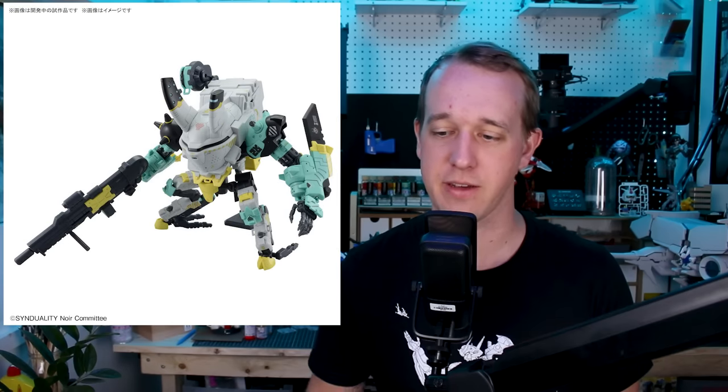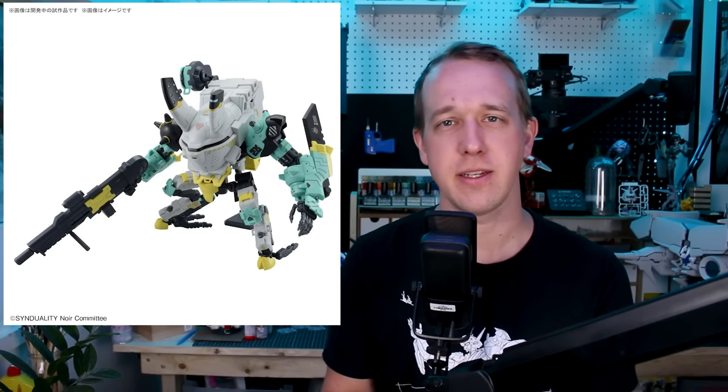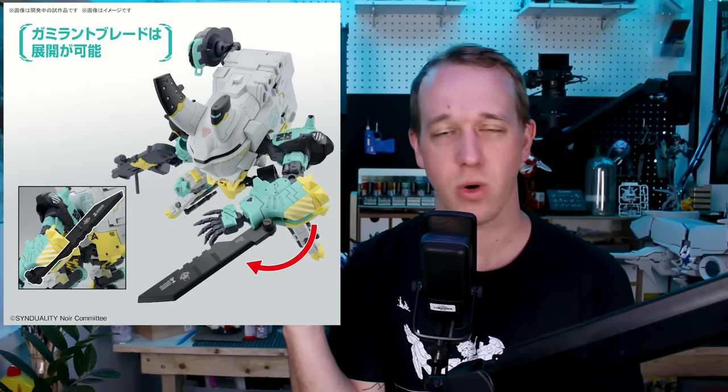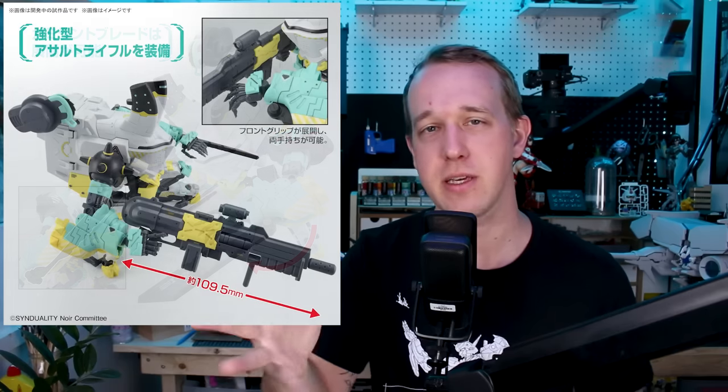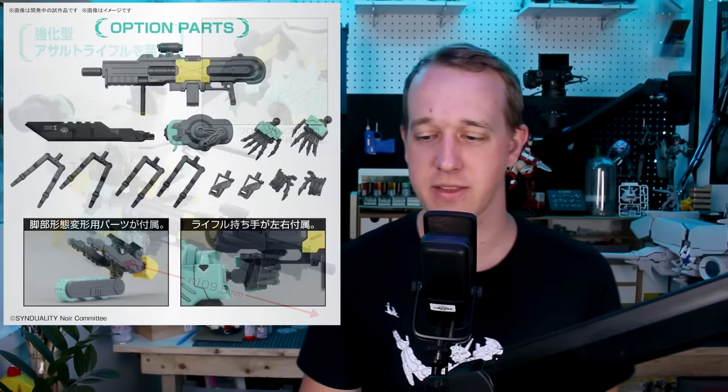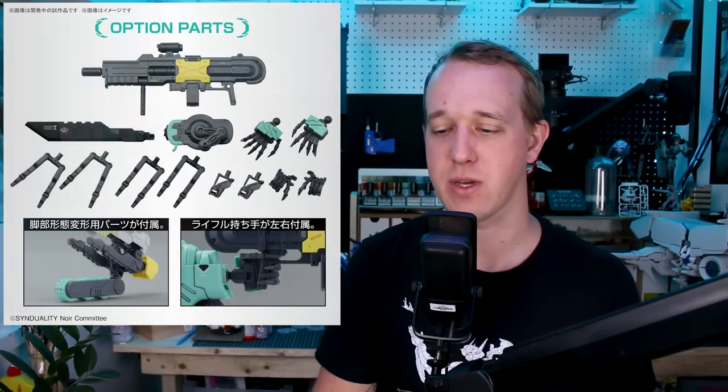A couple new things from the Sinduality series: the Figurized Standard LE is going to be the second release in the Figurized Standard lineup of character kits from the series, and we've also got a new version of the Daisy Ogre — the Daisy Ogre Alter — coming out for 4,200 yen. Have you guys built the Daisy Ogre kit, or the Figurized Standard Noir, the first one in that line? I've not built either, and I'm kind of interested — let me know your thoughts in the comments.